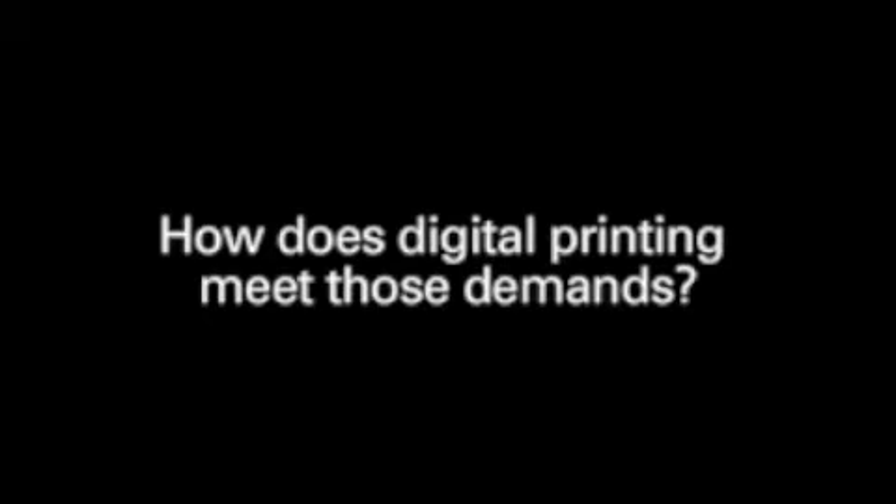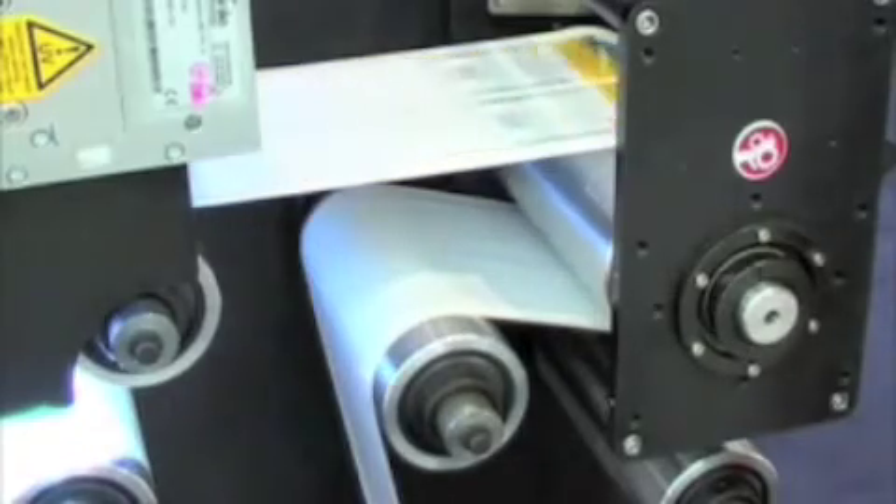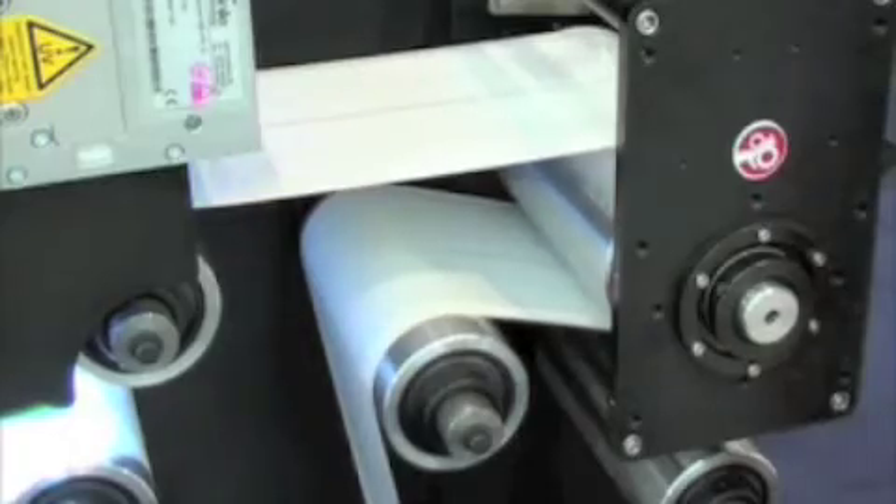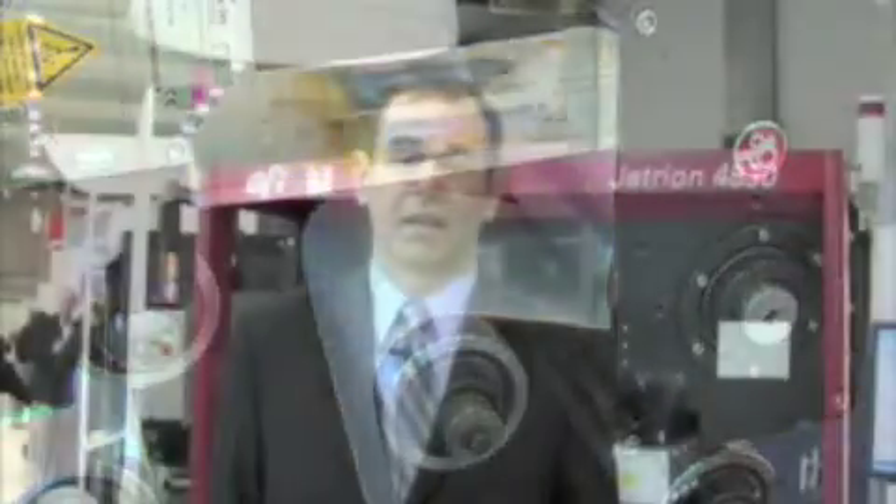On the other hand, marketing is also important and digital label and short run helps marketers reach more targeted demographics. Digital printing really opens up a brand new world to most consumer packaging companies. The ability to do short run means they can avoid label spoilage by only ordering the number of labels they need. It also means they can target very specific areas and specific kinds of customers with local information, languages, and ingredient changes they can make almost on the fly.